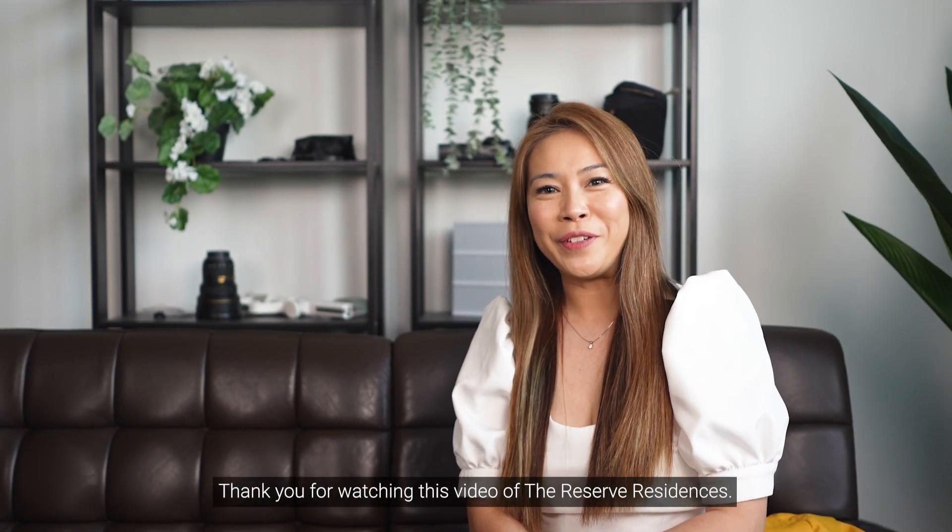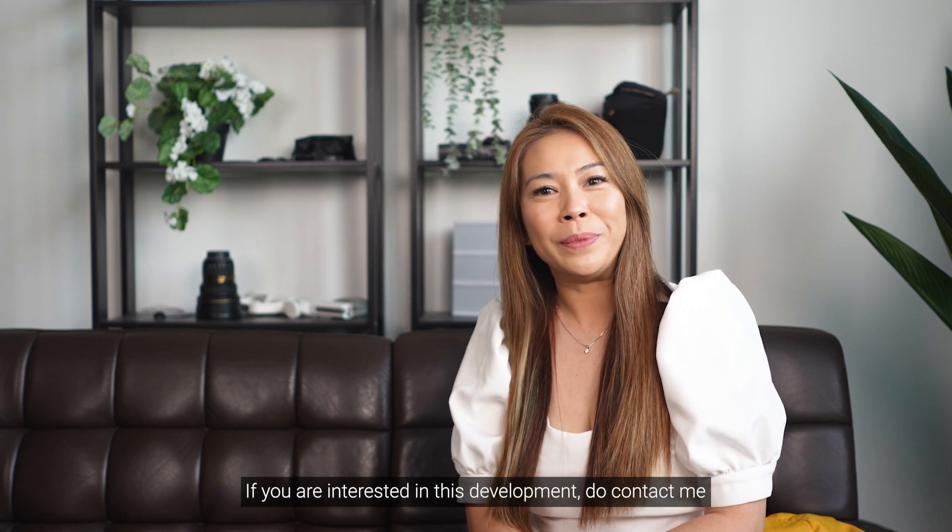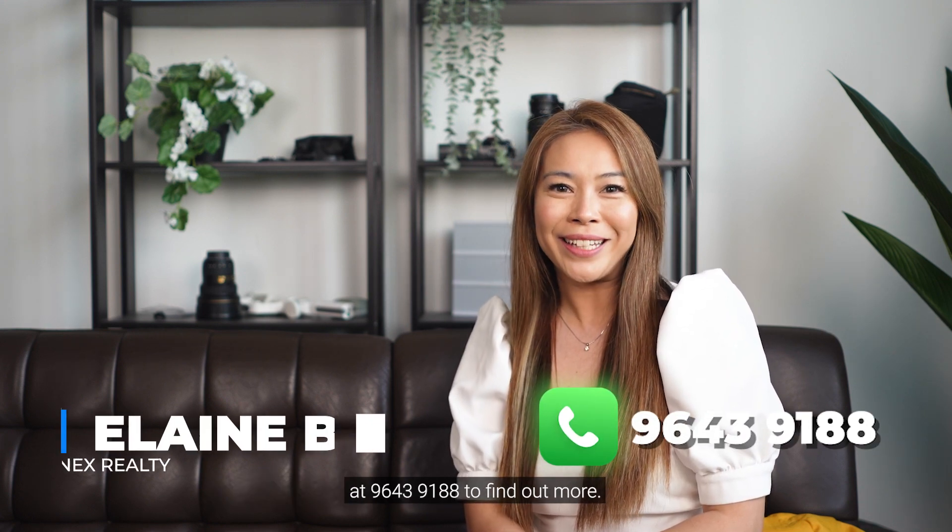Thank you for watching this video of the Reserve Residences. If you are interested in this development, do contact me at 9643-9188 to find out more. Once again, I'm Elaine. Bye!